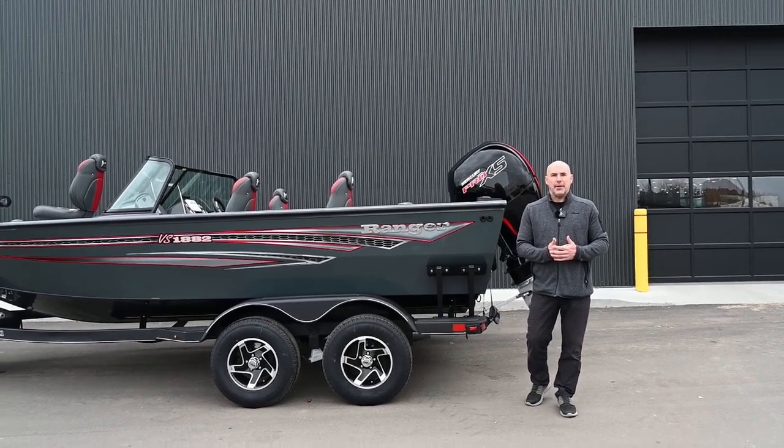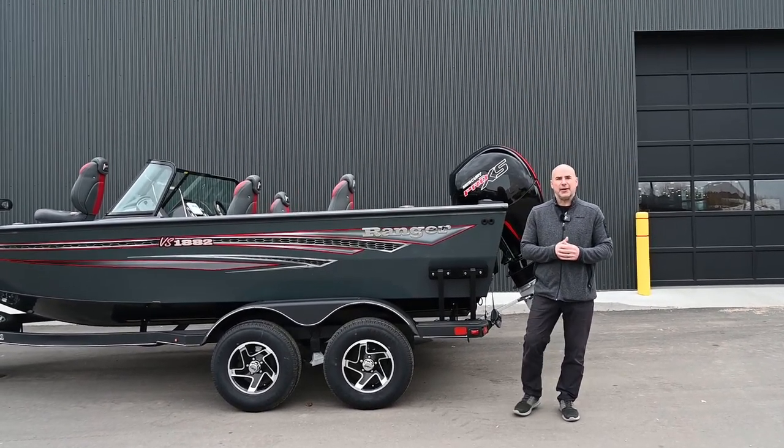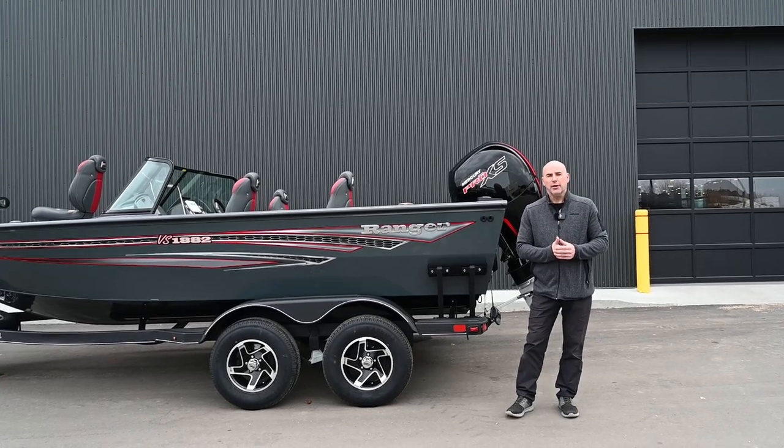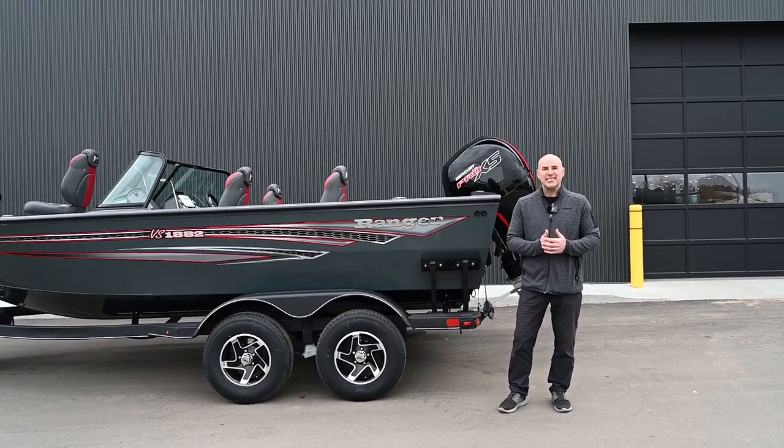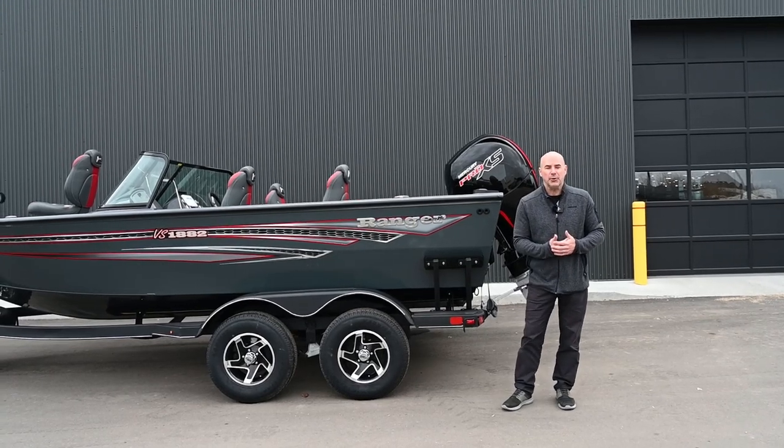Hello again, Mike here at WPM, Westlock Power Sports Marine in Westlock, Alberta right off Highway 44. I wanted to take a couple of seconds to tell you about our awesome Ranger VS1882 aluminum fishing boat.